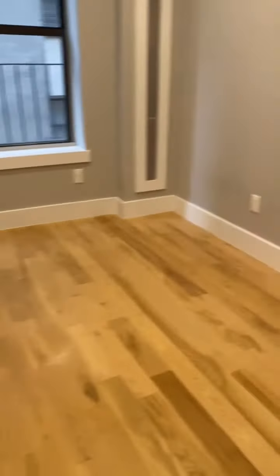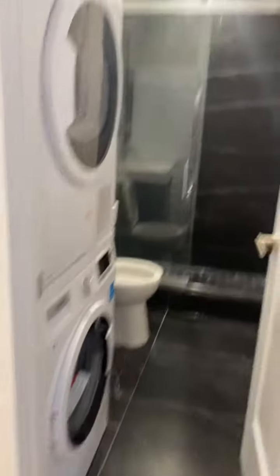Recently glazed floors, freshly painted, nice size living space here with windows that face the back of the building, recessed lighting throughout. We have a stackable washer dryer here in the bathroom.